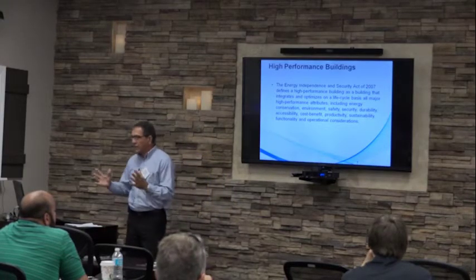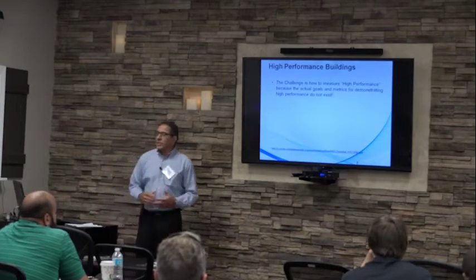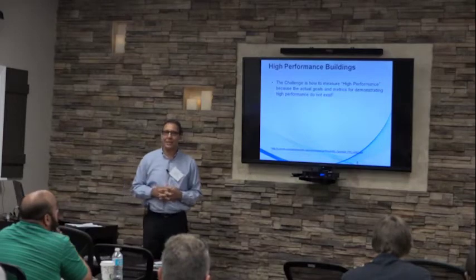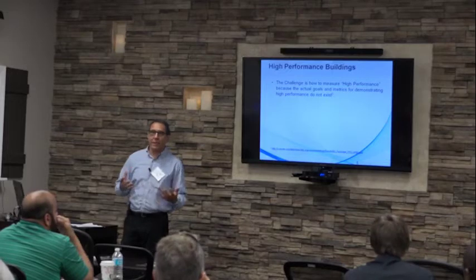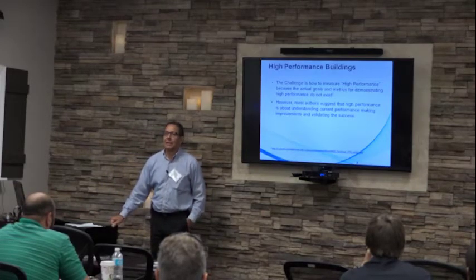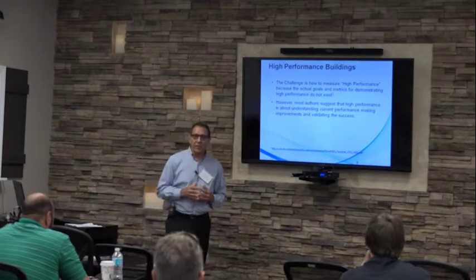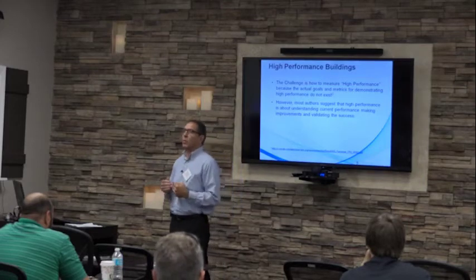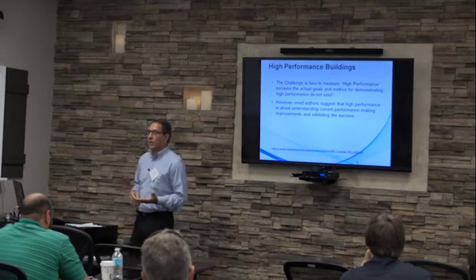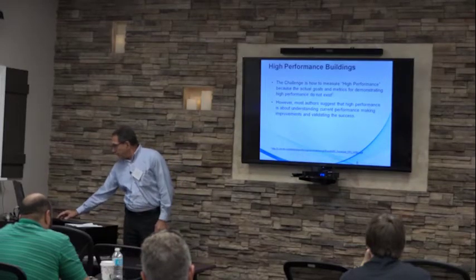Those attributes include energy, air quality, and the environment — things that will have sustainability and green outcomes. The challenge is to define high-performance because there are no goals or metrics that exist to measure or demonstrate that a building is high-performance — it simply doesn't exist. However, most authors agree that a high-performance building involves understanding existing conditions and analyzing in a cost-effective way whether repairs will be sustainable and beneficial for occupants without spending money that won't be productive for building owners.